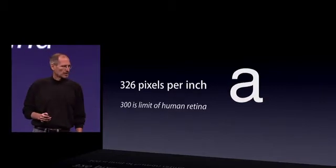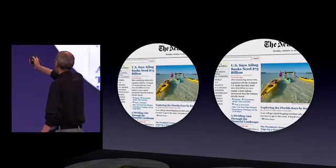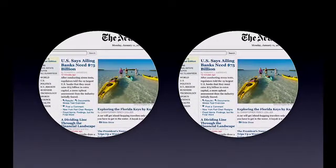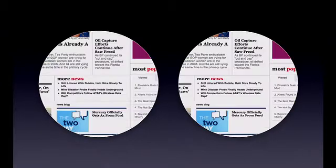And it's extraordinary. Let me give you an example of a normal display on the left and the retina display on the right. Look at the difference — can you see it? Here's some more text of different sizes and different weights. You can really, really see this stuff.